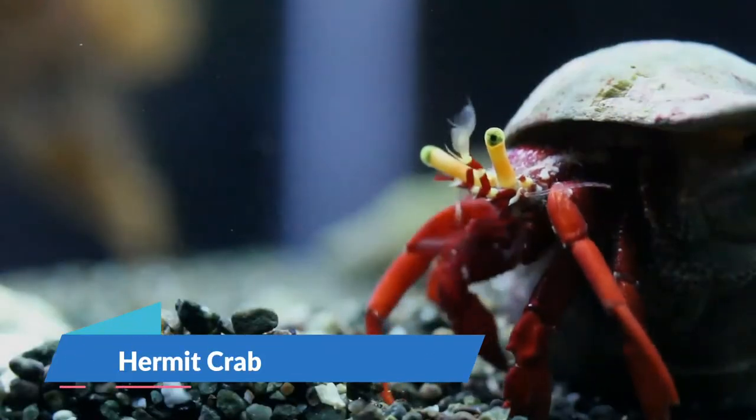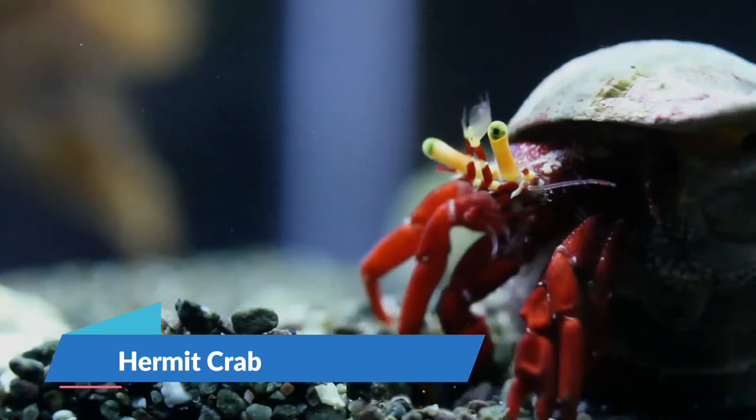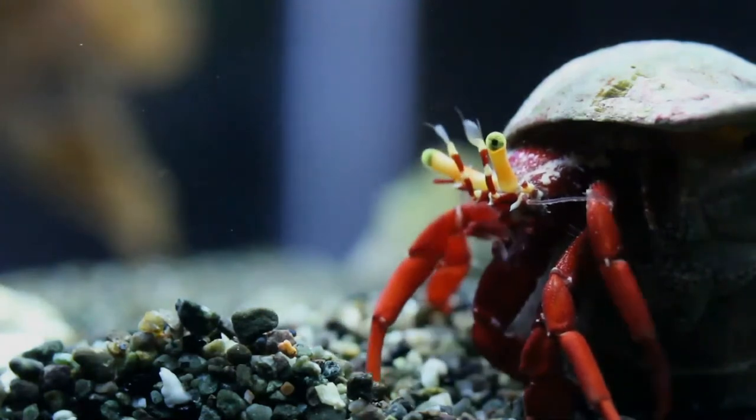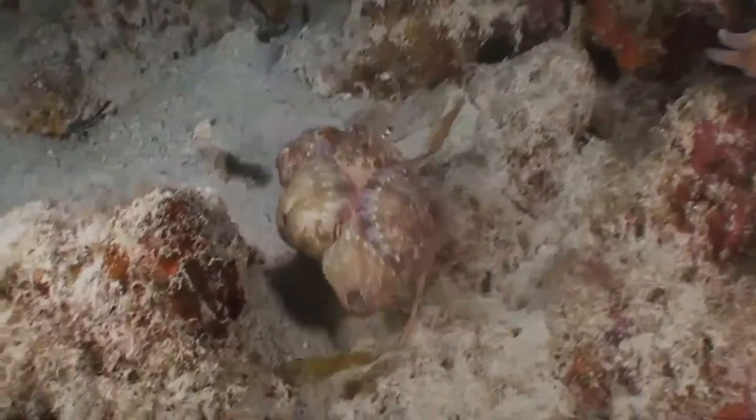Hermit crabs are anomuran decapod crustaceans that have adapted to occupy empty scavenged mollusk shells to protect their fragile exoskeletons. There are over 800 species of hermit crab, most of which possess an asymmetric abdomen concealed by a snug-fitting shell.